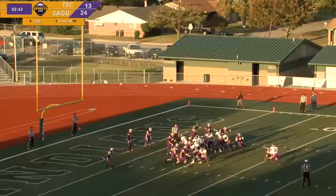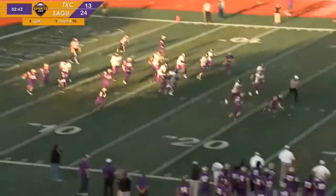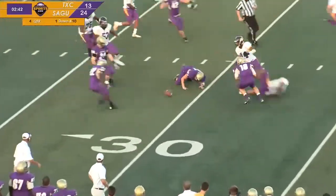But here comes the flag. Block — that's a block. And if they pick it up, this is live. It could go. It's still live.